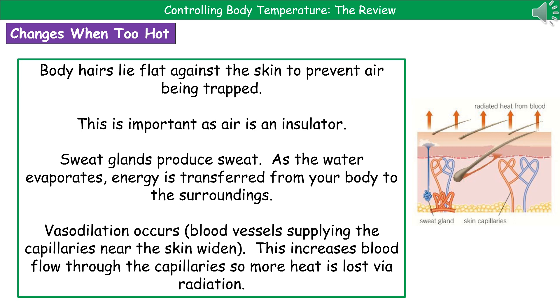You need to be able to explain the changes that occur when you are either too hot or too cold. There are two potential types of exam questions: one will ask you to list or state some features, and the other will ask you to explain. If it's a state question, you just need to put down the change. If it's an explain question, you need to put down the change and then say how that helps regulate your body temperature.